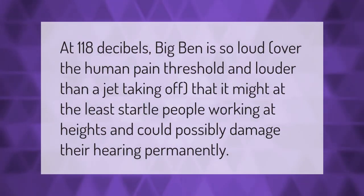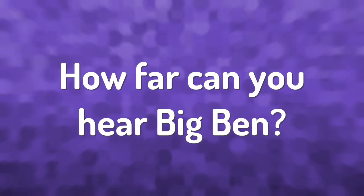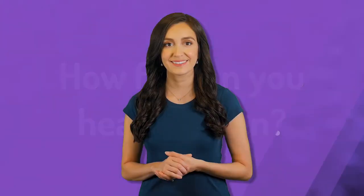At 118 decibels, Big Ben is so loud — over the human pain threshold and louder than a jet taking off — that it might at the least startle people working at heights, and could possibly damage their hearing permanently.